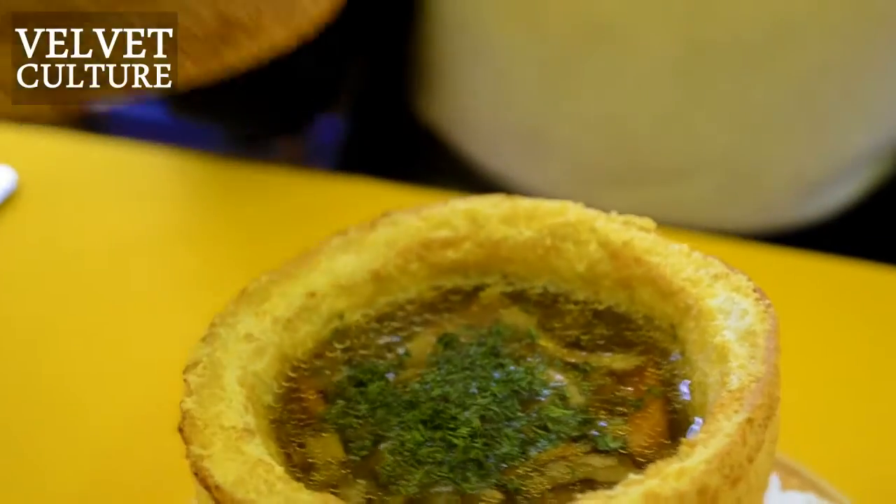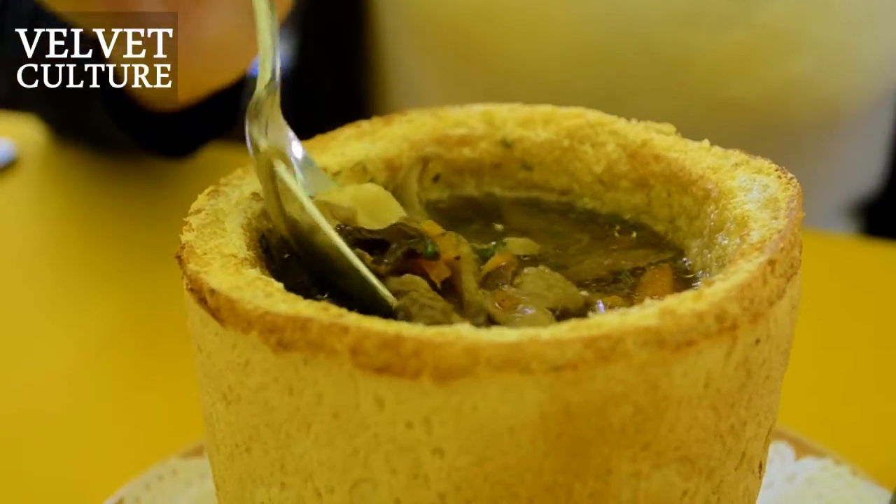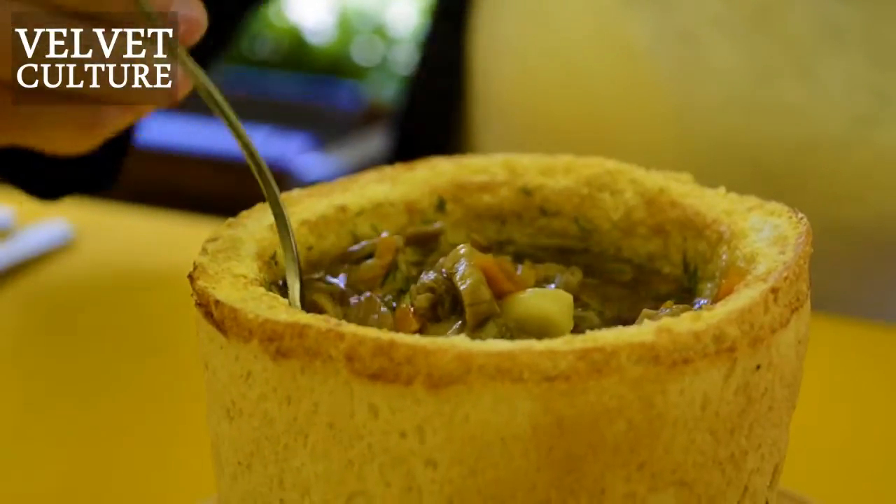We have our second soup — a soup with meat and vegetables. The main thing about it is that you can eat the soup first and then eat the bowl itself, because it's a bread bowl. It's really nice — something strange but delicious.